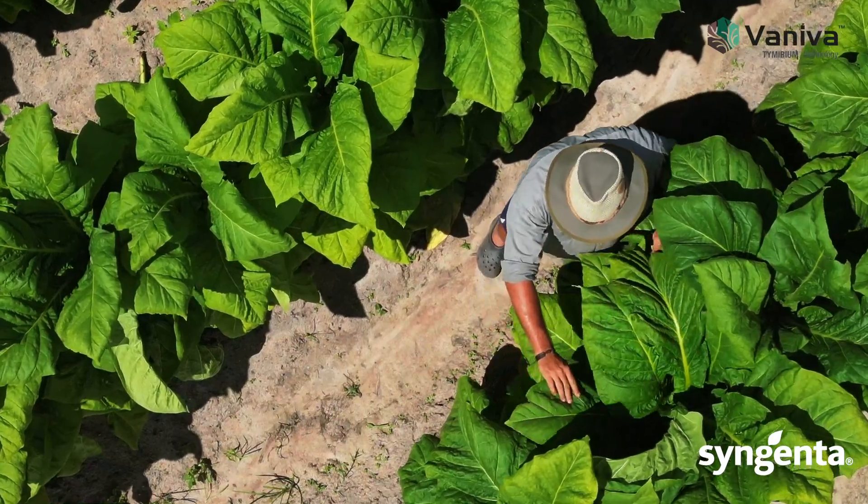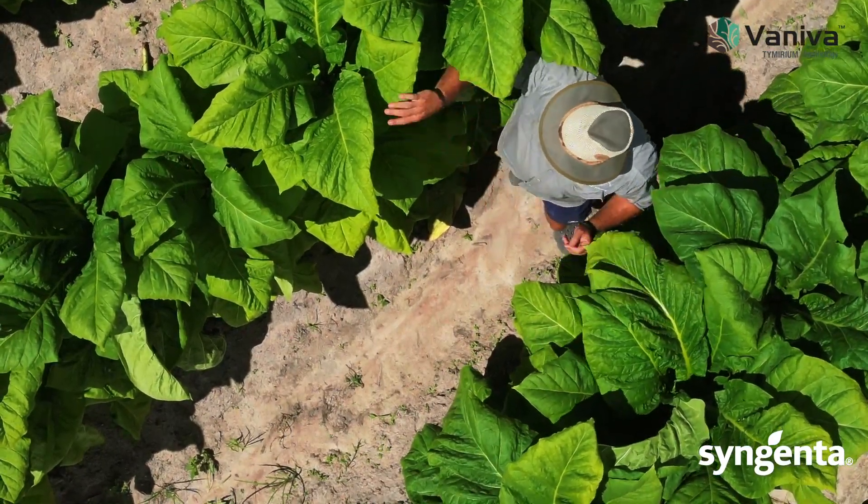Farmers should consider using Vaniva as a new nematocide. It increases root mass and controls parasitic nematodes, both preventative and curative.